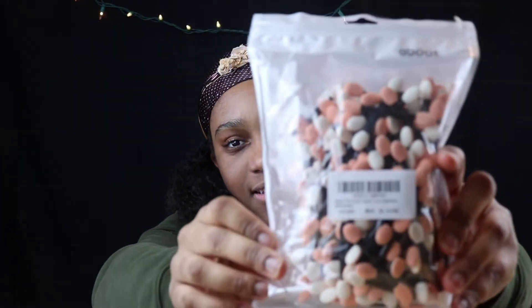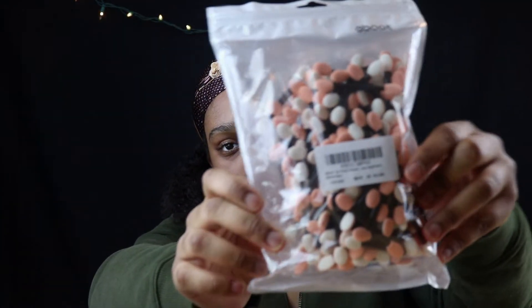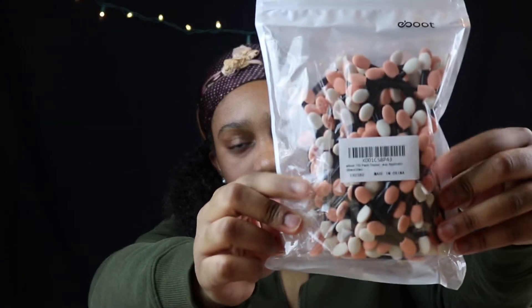The next thing I got is these — they're applicators, like eyeshadow applicators. The reason I picked these is because you know how people put metallic on their nails and use these to rub it in? Even though I forgot to get the powder to make the metallic nails, I can still use these whenever I purchase it later.